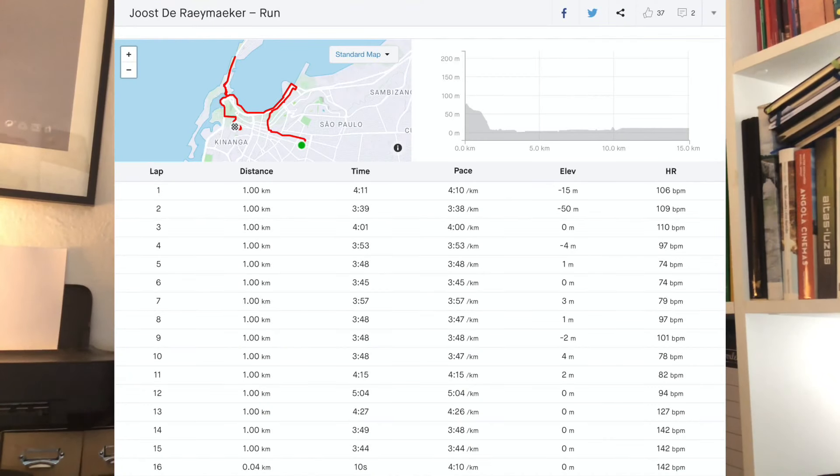We're currently in lockdown, so in the video I recorded of a run in town with the Endorphin Pro you'll see that there aren't that many people on the street. We wanted to give you an idea of what it's like to run in a city like Luanda where I live, just to give you guys an idea. So this is coming right up after. Thanks.